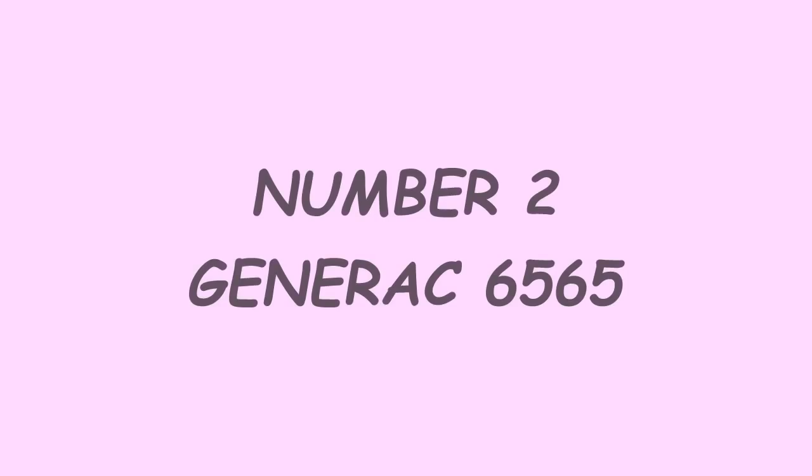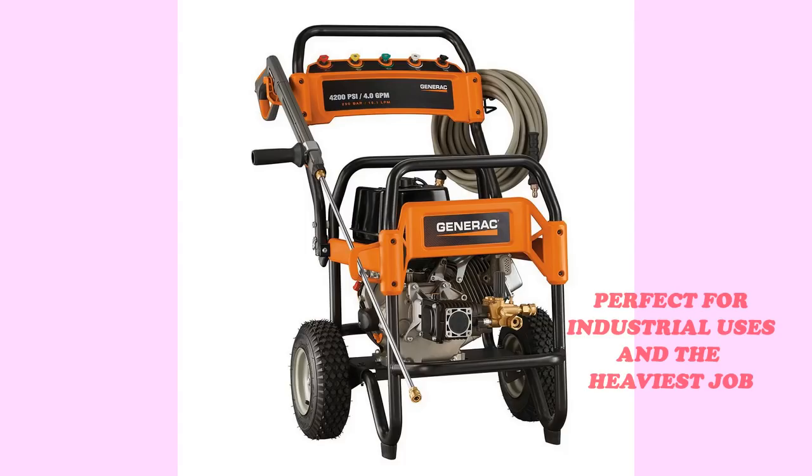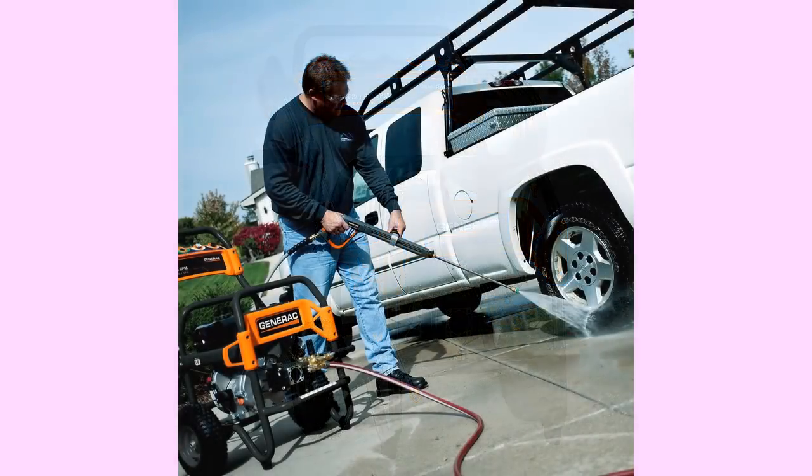Number 2: the Generac 6565. If you need power and more power, the Generac is for you. Perfect for industrial uses and the heaviest jobs, the 6565 packs a punch. With 50 feet of steel-reinforced hose, you can reach every spot with the Generac.